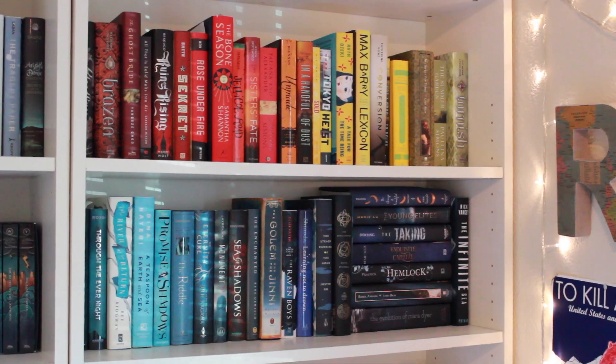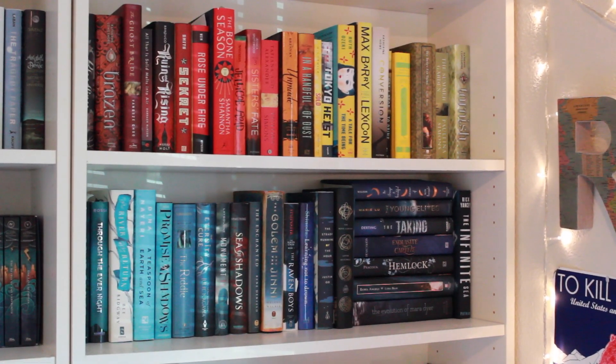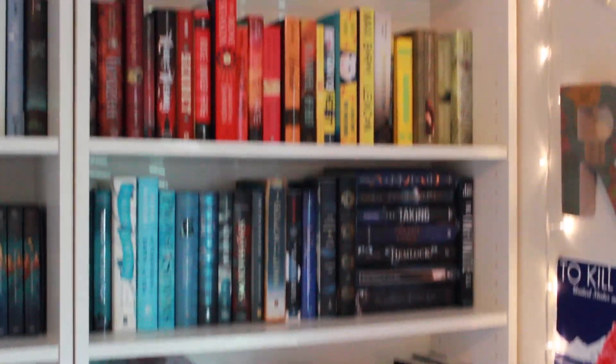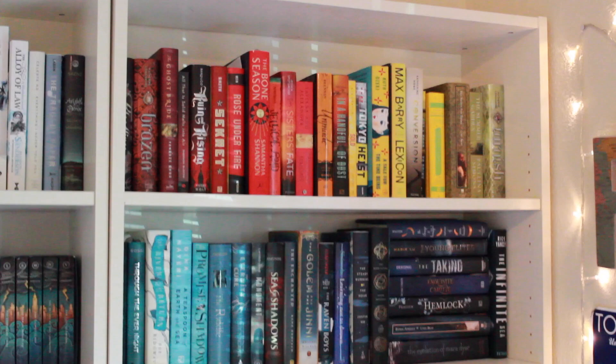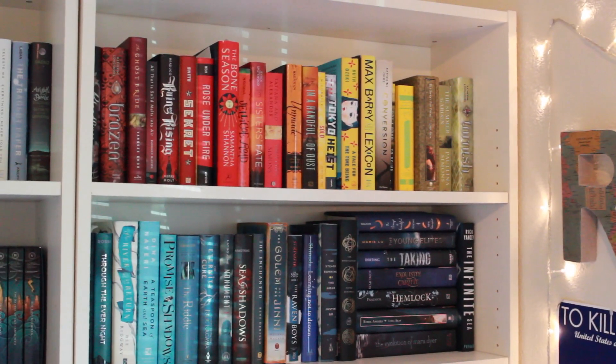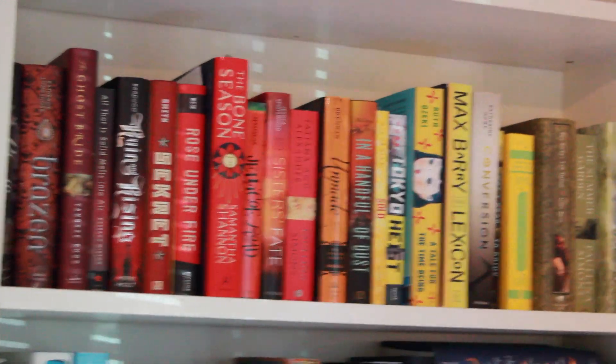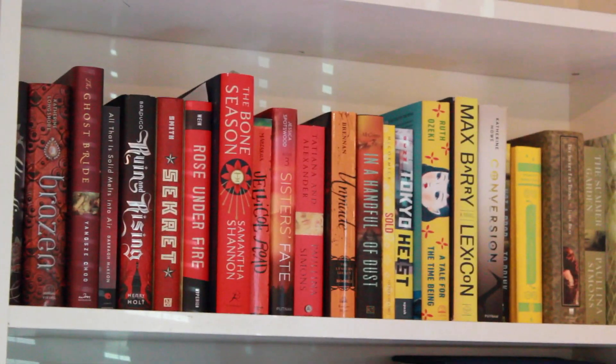I know a lot of people were requesting this, so let's get started. I'm just going to try to do a quick, probably very jerky pan of the TBR shelf itself. It looks like this, very pretty. I realize I have a lot of TBR books, but you already know that. So now I'm going to zoom in on the top shelf for you guys, and we will go through them one by one together.